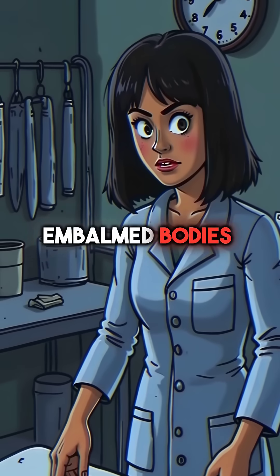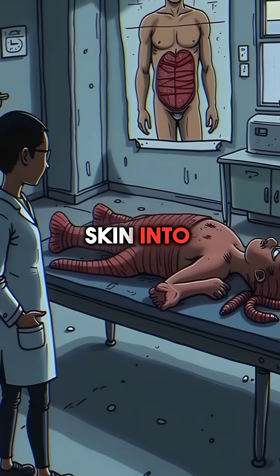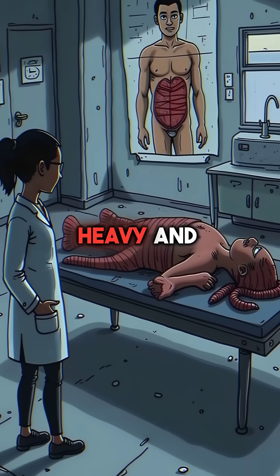Second, embalmed bodies feel nothing like living flesh. The preservation chemicals turn skin into something resembling thick leather, while organs become unnaturally heavy and dense.